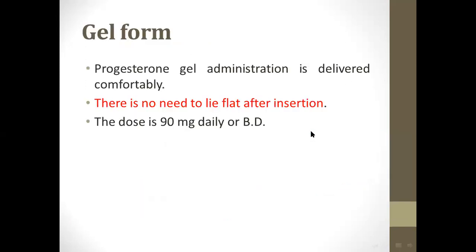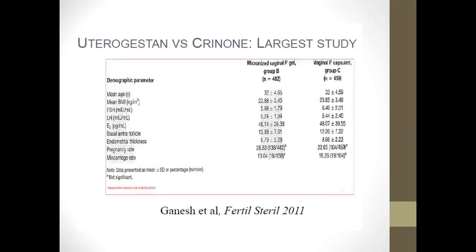Gel foam may be referred to as ovosuppository. There is no need to lie flat after insertion. The dose is 90 milligrams daily. In comparison with Utrogestan, there is a slight increase in pregnancy rate with Crinone vaginal gel.